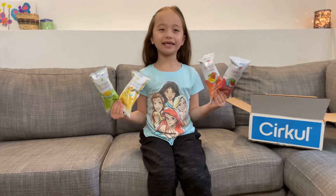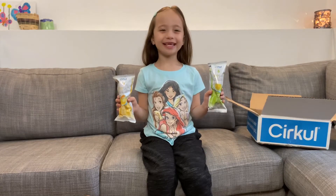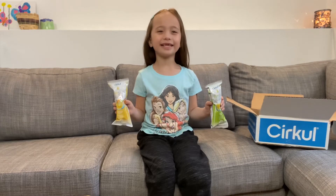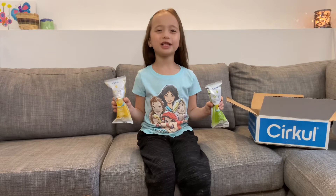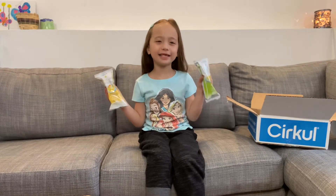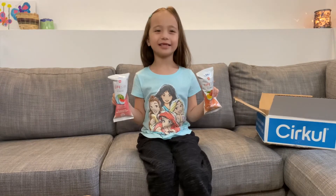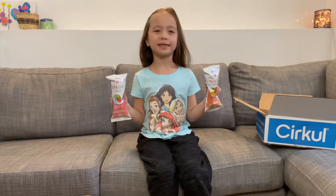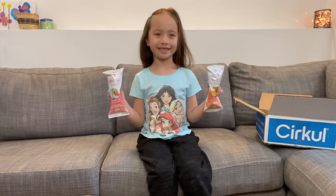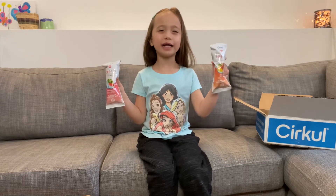Look, I've got some more sips. These two are big sips. These big sips replenish electrolytes. This one is Tropical Blast, and this one is Lemon Lime. I also got two life sips that have nutritious vitamins. This one is Watermelon, and this one is Peach Mango.